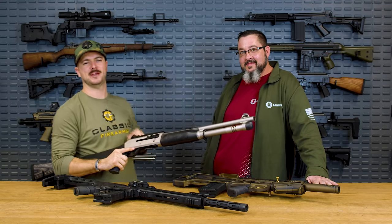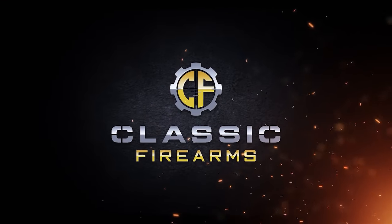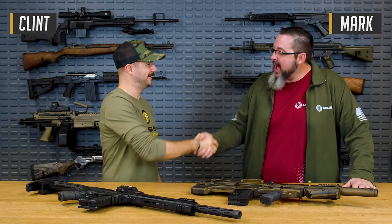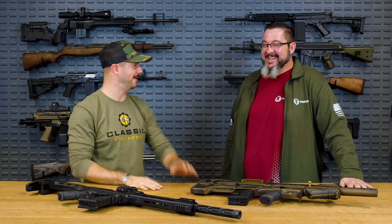Let's talk about Panzer Arms. Welcome back everybody — Clint today with Classic Firearms, here to bring you another manufacturer review. We've got Mark with us today, thanks for taking the time man. Absolutely, glad to be here. We've been sharing some stories and I'm still recovering, but — Panzer Arms.